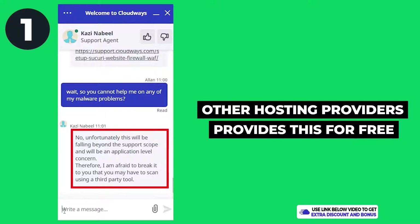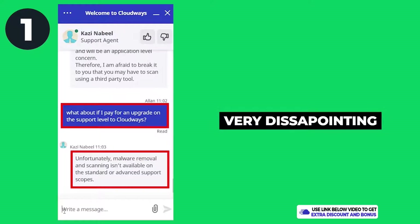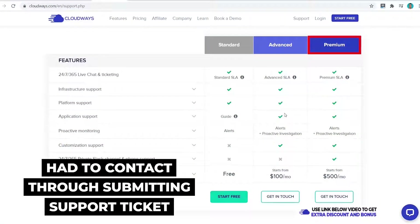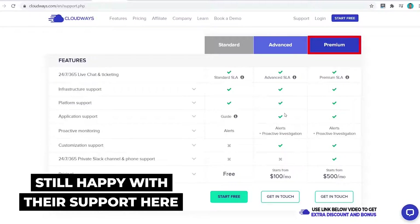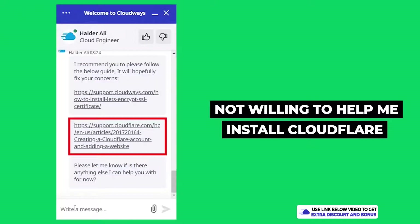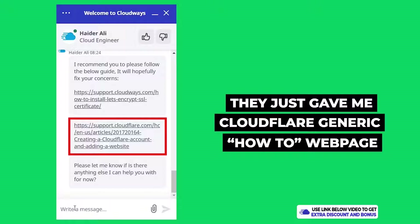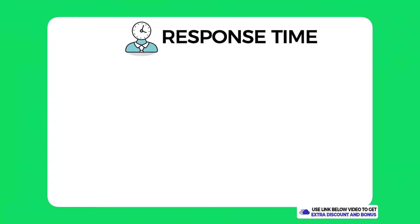For the first question, they simply refused to help in any way — not even scanning and providing a malware report, which many hosting providers would normally do for free. I even offered to pay for an upgraded support level but it was still a no. For the second question, I had to submit a support ticket instead of live chat, because live chat is only available to actual customers — potential customers don't have access. For the third question, I had to ask twice before they agreed to help with SSL installation, and the Cloudflare installation request was declined entirely — they just gave me a generic how-to page.